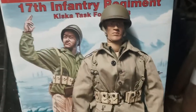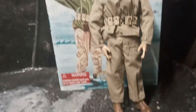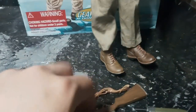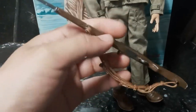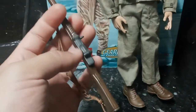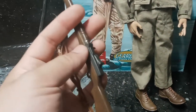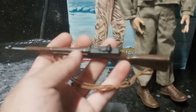For the price — which is a little above sixty dollars — he's quite good. Nice boots. He comes with a rifle with a leather strap, though the rifle is kind of cheaply made.